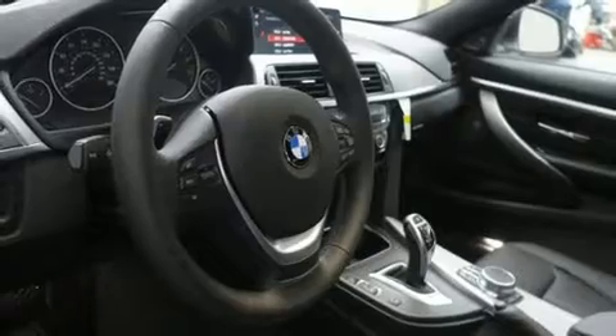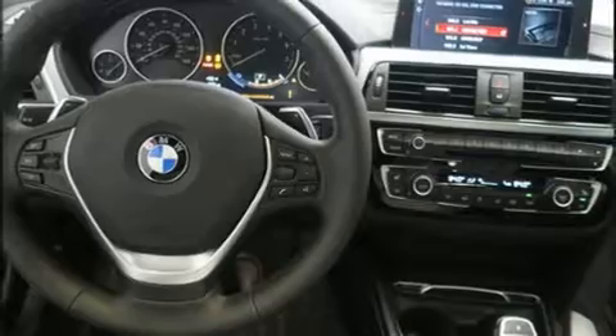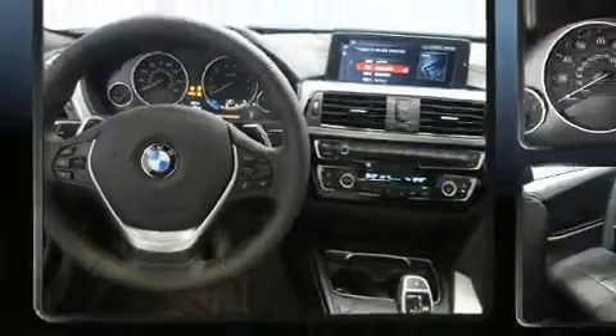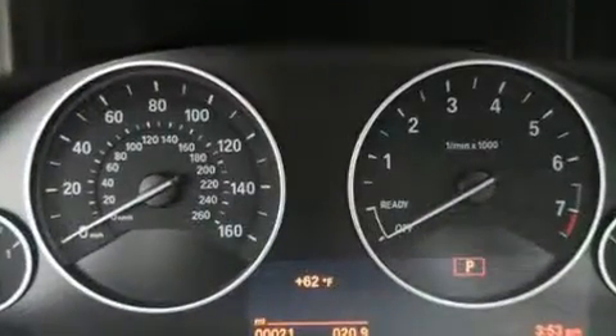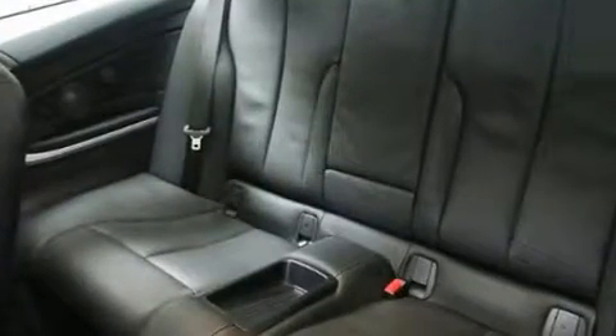BMW ensures the safety and security of its passengers with equipment such as dual front impact airbags, an emergency communication system, and four-wheel disc brakes with ABS. Brake Assist technology provides extra pressure when applying the brakes.